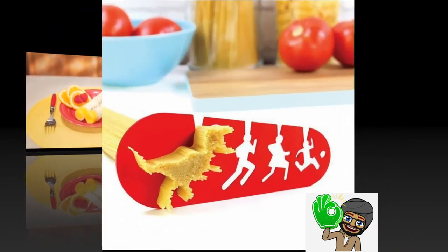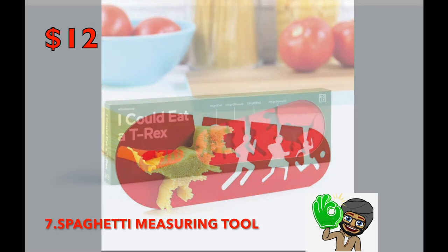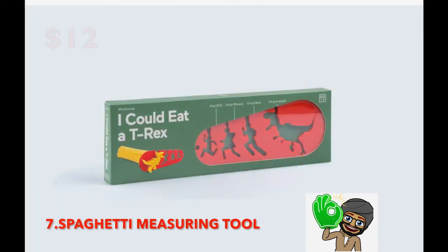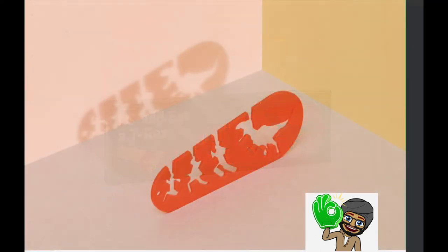Number 7: I Could Eat a T-Rex Spaghetti Measuring Tool — $12. This measuring tool will tell you exactly how much one serving of pasta is for a kid, an adult, or a dinosaur — which is really 3 to 4 human servings, depending on the human.